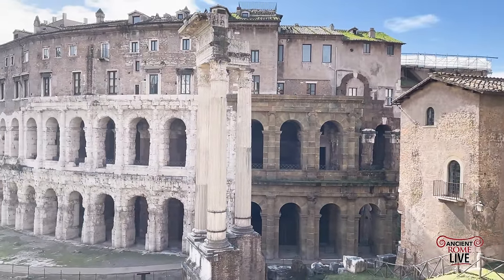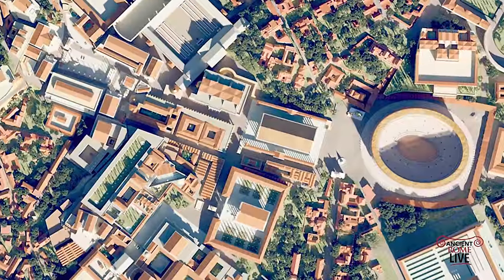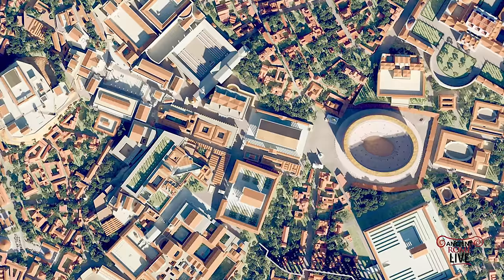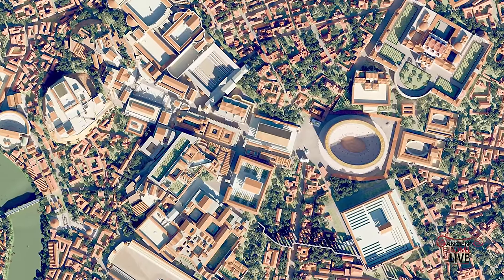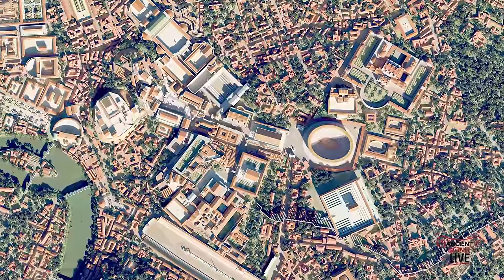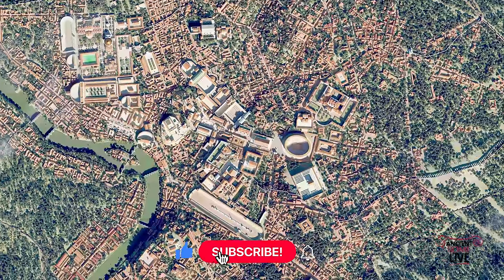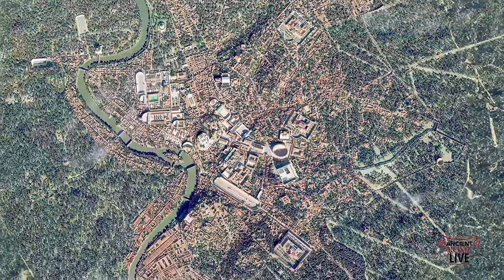Here is the Theater of Marcellus today with the re-erected columns of the Temple of Apollo. What an incredible view we have of ancient Rome, all thanks to the virtual reality model from director Bernard Frischer — it's yourscape.com. Check it out and you will have an immersive experience of ancient Rome at the time of Constantine, and you will fall in love with the ancient city. It's a great way to get immersed in history. Be sure to subscribe for an unparalleled look at ancient Rome, throughout Italy, throughout the Mediterranean.